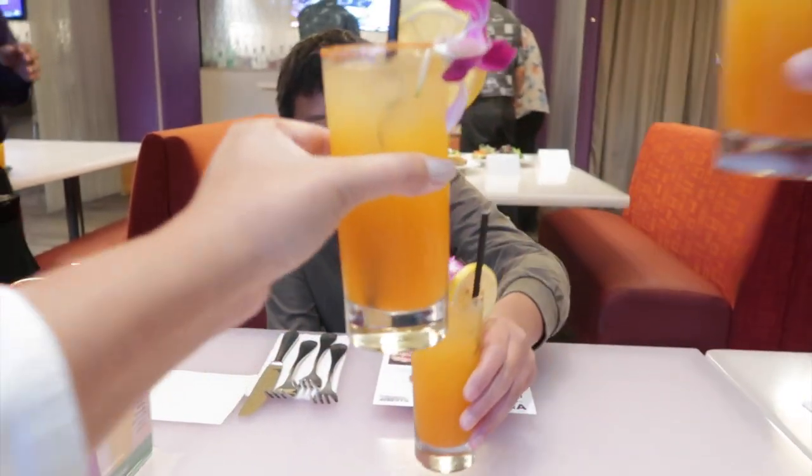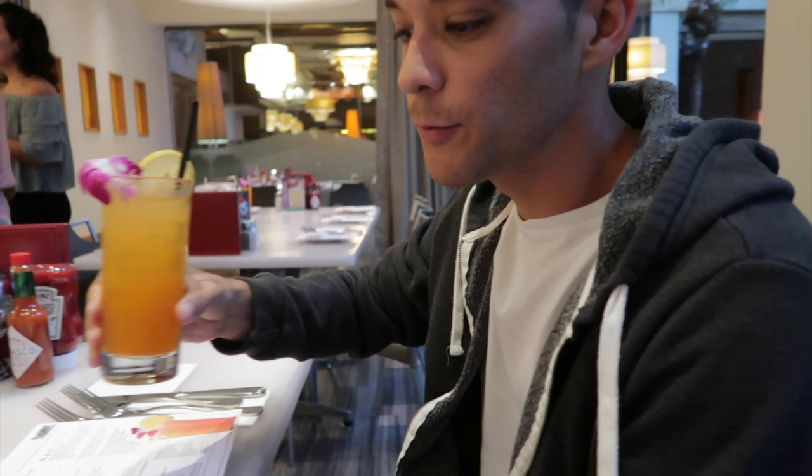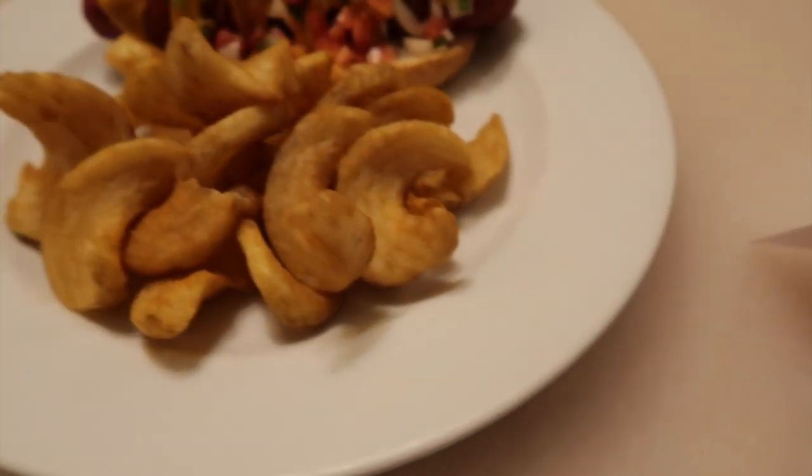Cheers! This is a Lihimoi Lemonade — actually a Mocktail. Alright, so we got our four-size portions here.